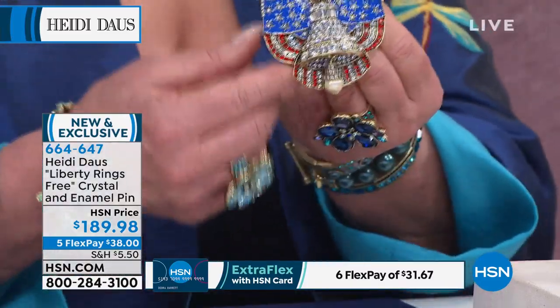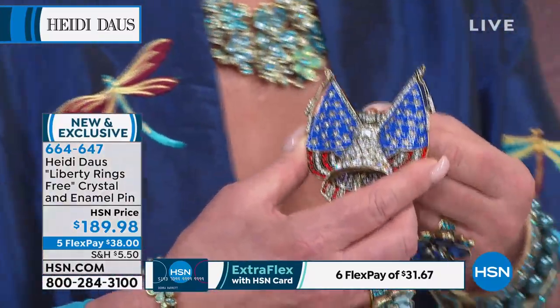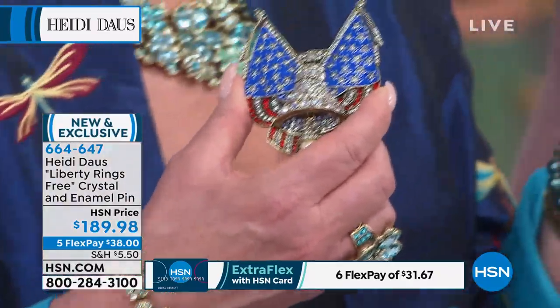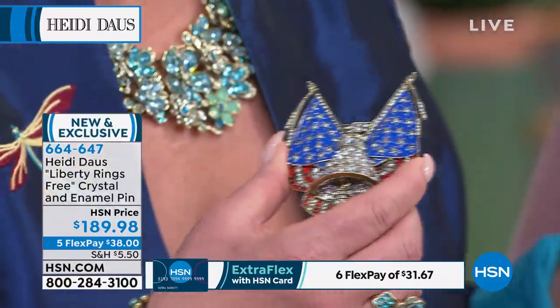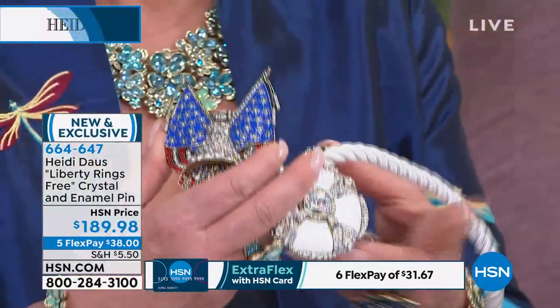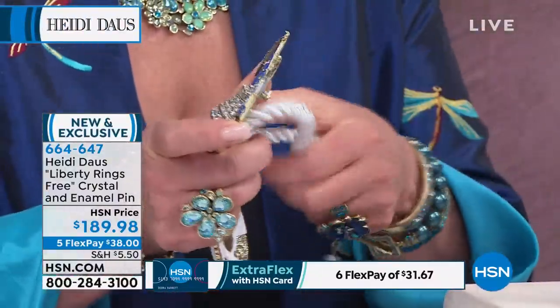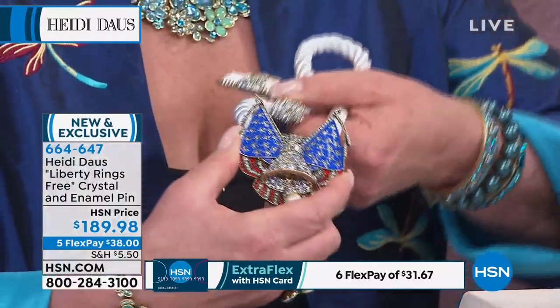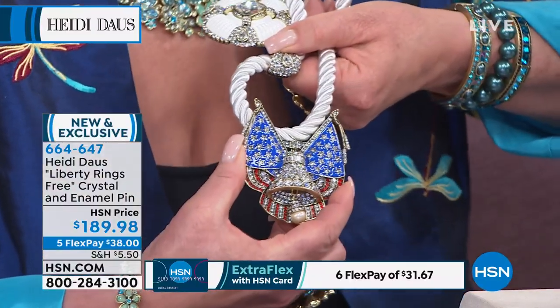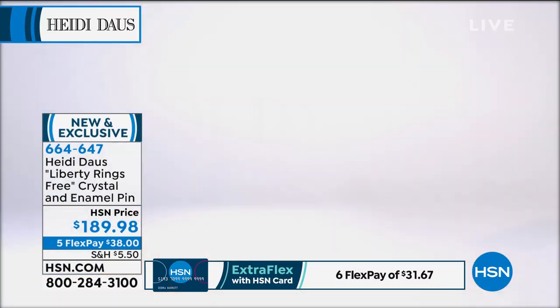Yes, the yacht club necklace — I'd love to show you. Check this out: put these two together. If you have any of the ropes at home from the Heidi Doss collection, look at how you could just pin that right on. That is really magnificent and great looking.